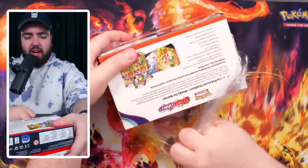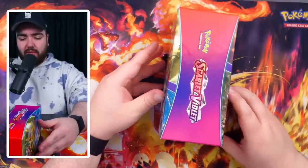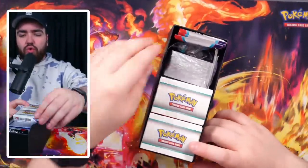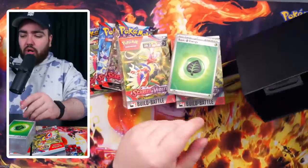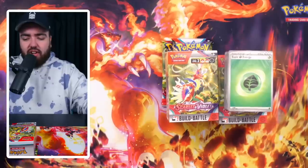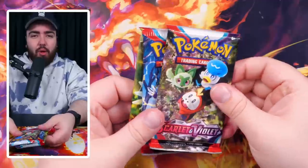Let's unbox this and see what we got. Does it come with packs? I think it does. Oh, this is a cool box — it's like an Elite Trainer Box but a bit wider or a new design at least. Three packs of Scarlet and Violet. We have a build and battle kit, two build and battle kits, a huge block of energy, dice, damage counters, and poison coins in there as well. Very, very sick.